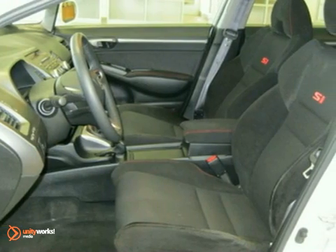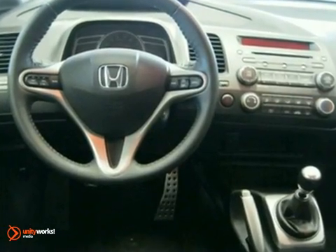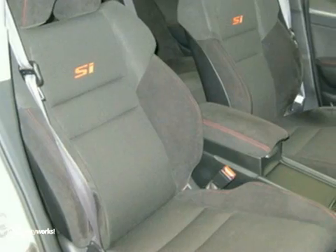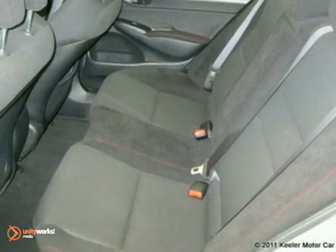and comes with some great features, such as a power moonroof, steering wheel audio controls, an MP3 decoder, CD player, anti-lock brakes, air conditioning, an anti-theft system, illuminated entry, and keyless entry.